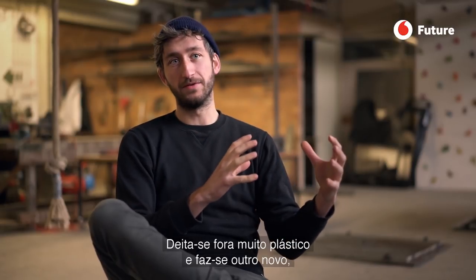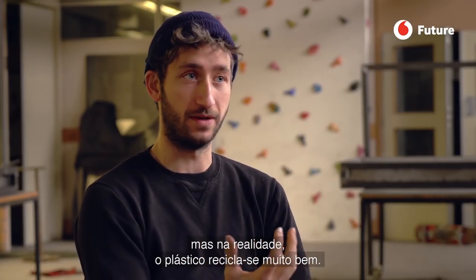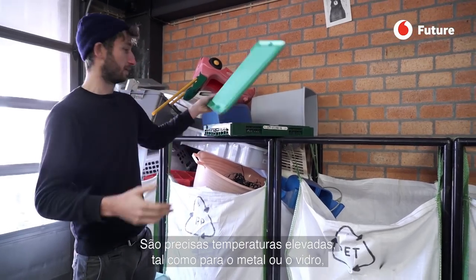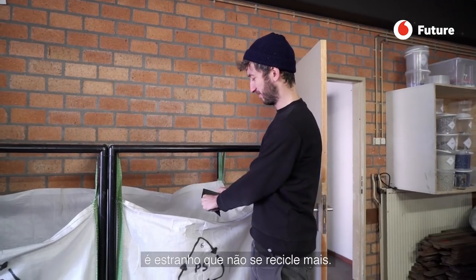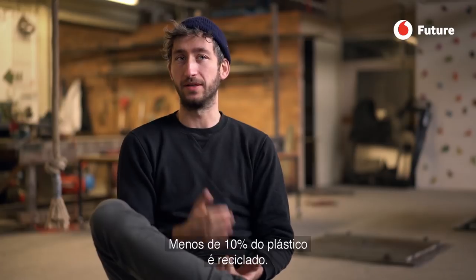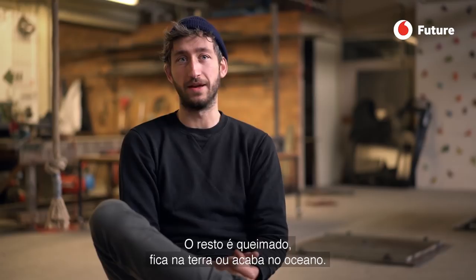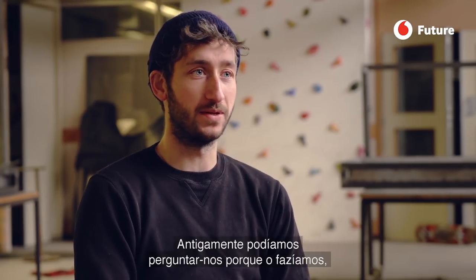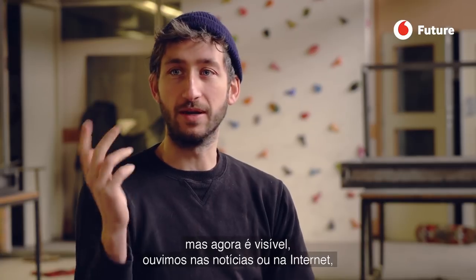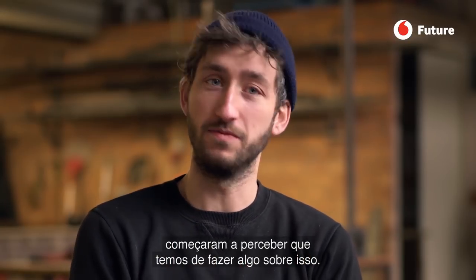There's a lot of plastic being thrown away and a lot of new plastic being made. You can actually recycle plastic very well, like metal or glass — you need very high temperatures, but plastic is kind of easy. Which is kind of weird because it doesn't really happen. They say less than 10% of all the plastic gets recycled. The rest is just burned, goes to a landfill, or ends up in the ocean. So now you hear it in the news, on the internet, you see the problems of plastic. I think people now, just like me, start to realize we need to do something about it.